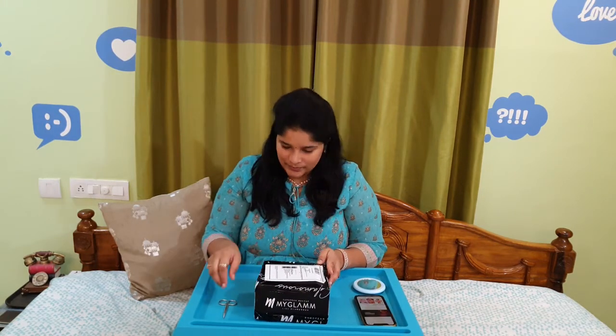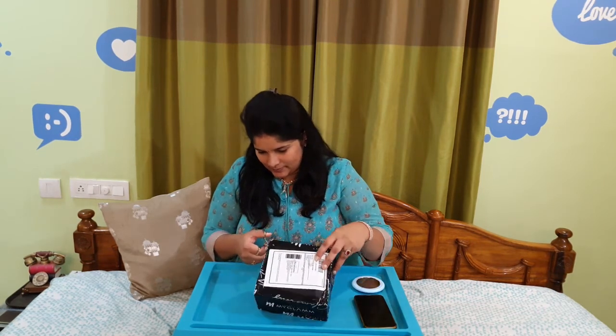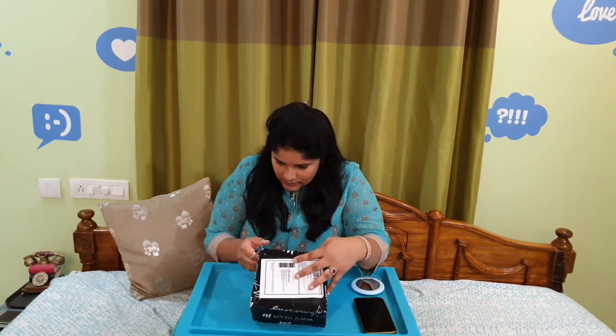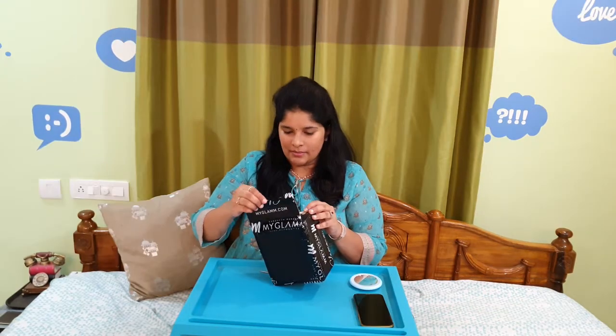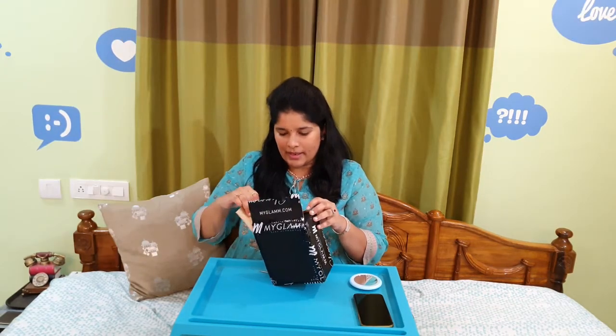I got the order received in less than one week, so let's try and open how this looks. The packaging comes like this — this has only the single matte lipstick that I got for free. This has come in a neat and nice packing.